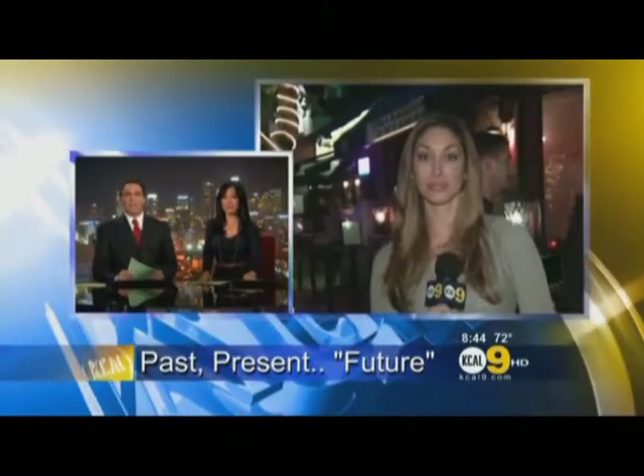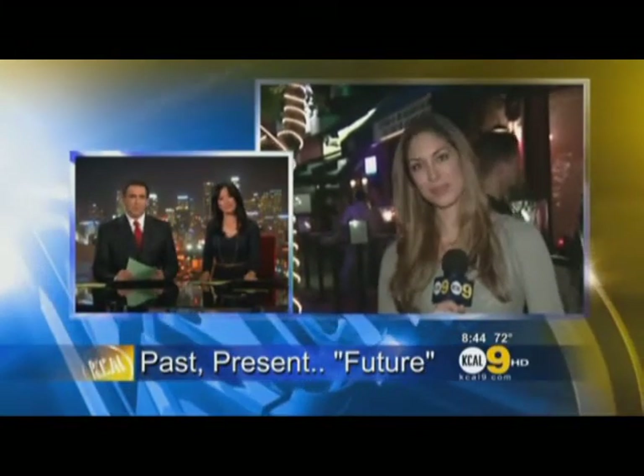I'd love to have that car for the commute. The proceeds will benefit two children's charities, including Michael J. Fox's Foundation, which is bigger than ever. KCAL9's Melissa McCarty is live in Sherman Oaks with an up-close look at some of the hot items going up for bids. What do you have, Melissa?